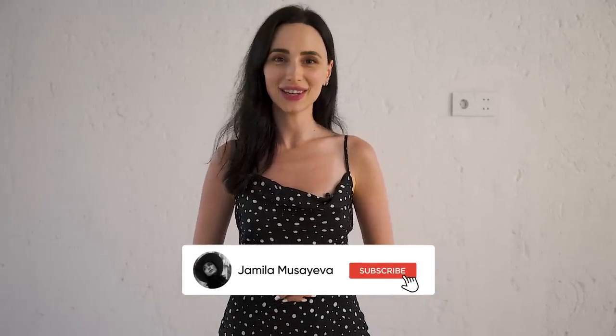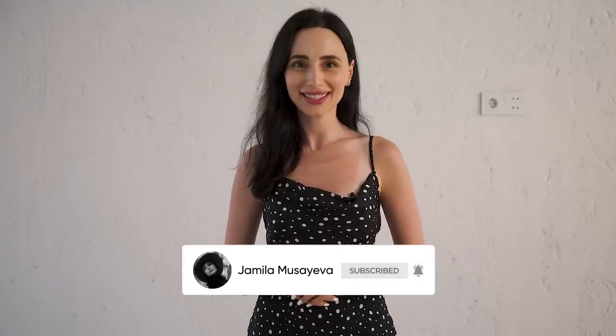Thank you so much for watching this video. I really read every single comment and love to hear your feedback — if you have any topics you'd like me to talk about, please mention them in the comments. Don't forget to subscribe, leave a comment, and like this video. I'll see you in the next one — bye!